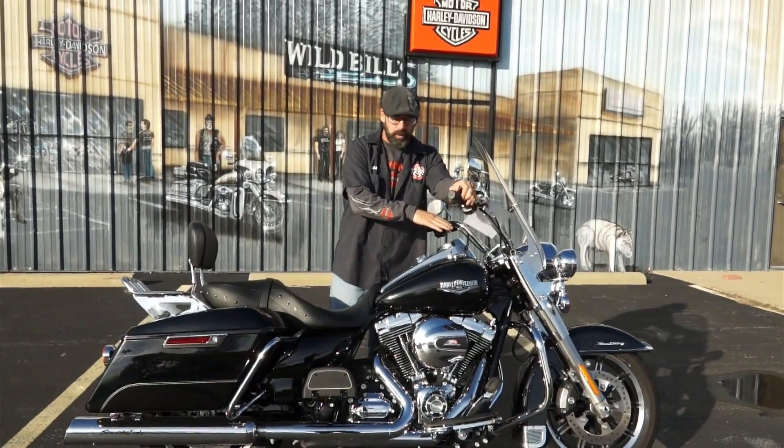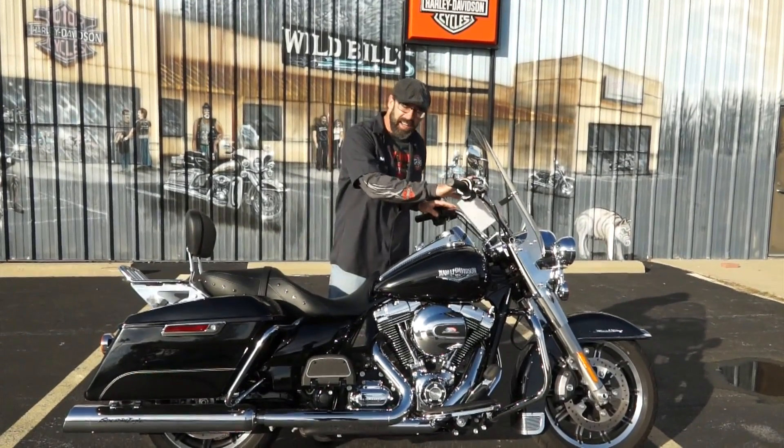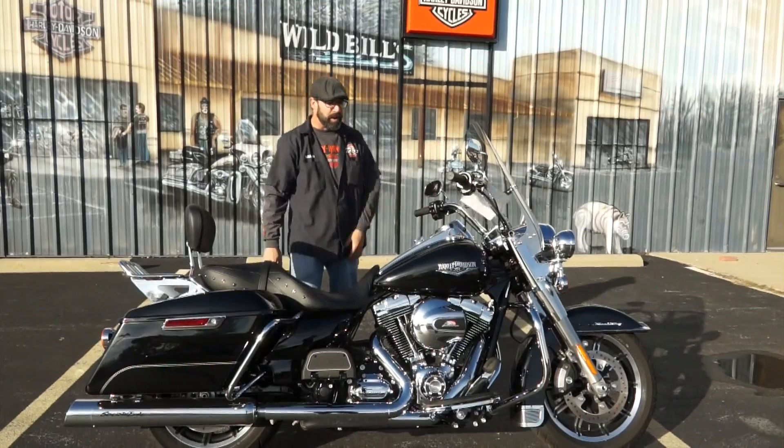You got a beefed up 49mm front fork tube, a new 255 style cam, a different set of handlebars, and a little bit bigger windshield.